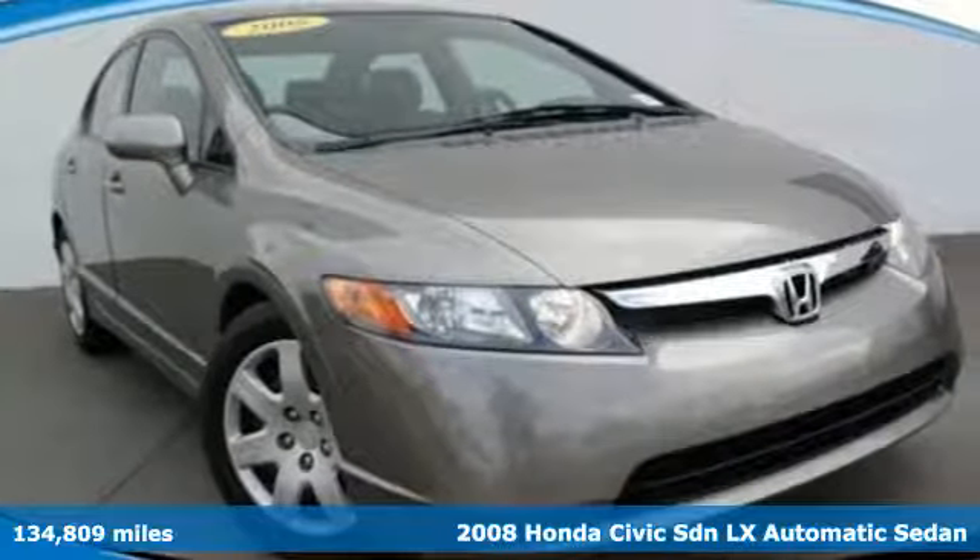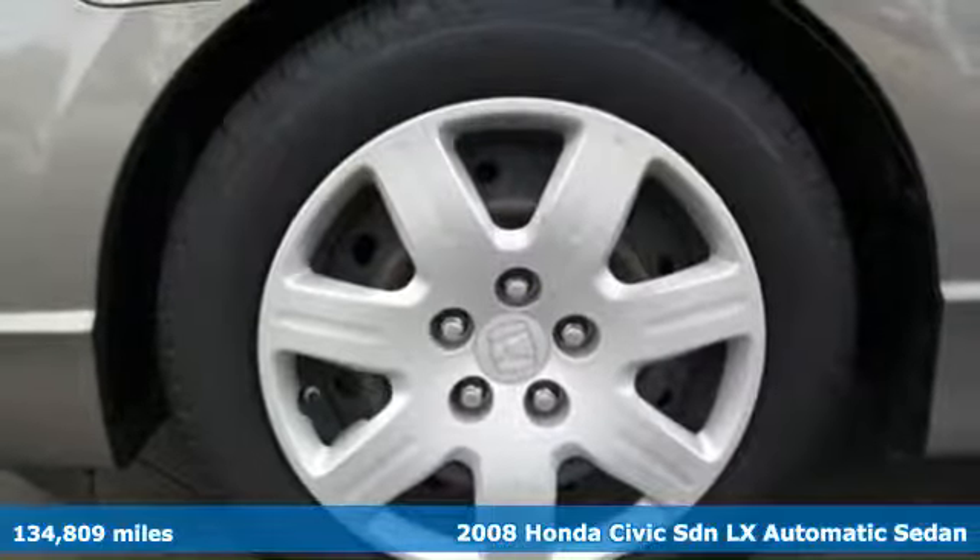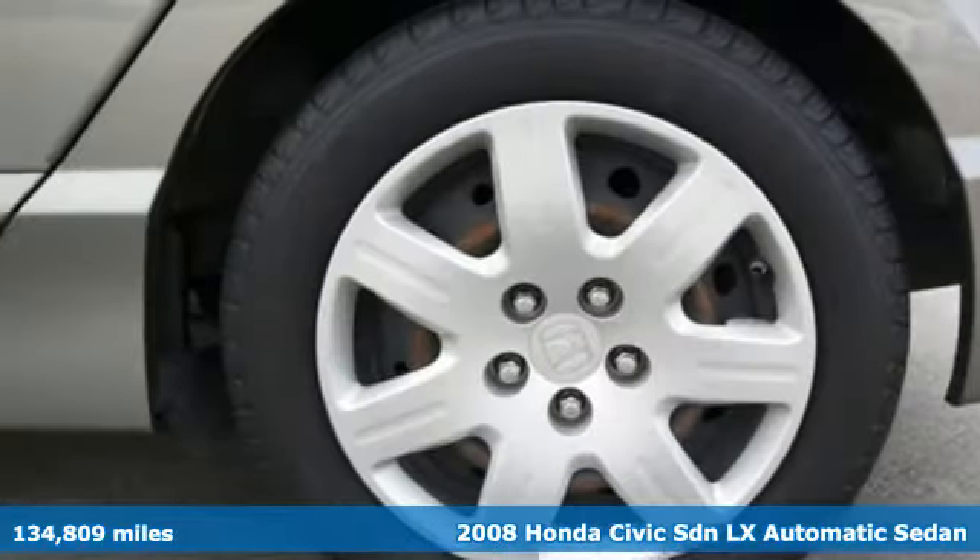It's a 2008 Honda Civic Sedan. Get more mileage out of every drive with this Civic. It comes nicely equipped with features you'll love.